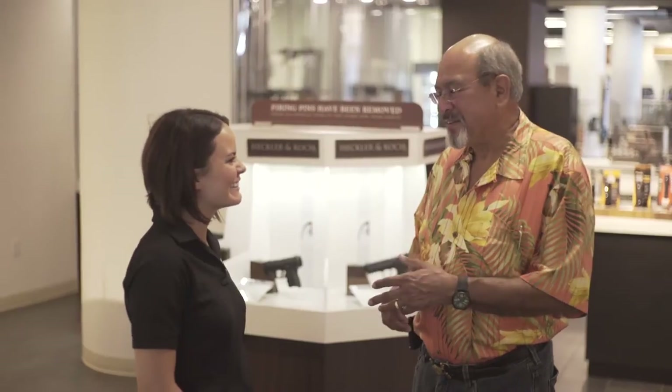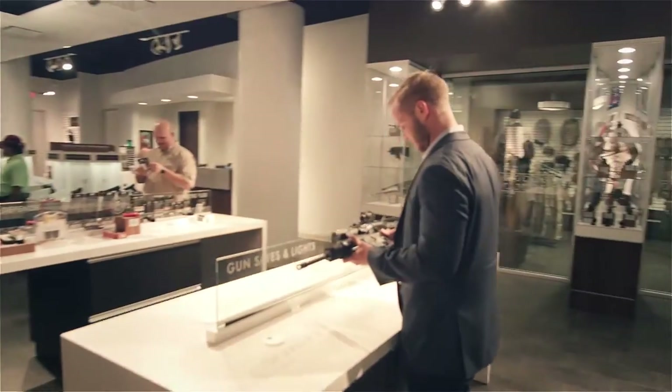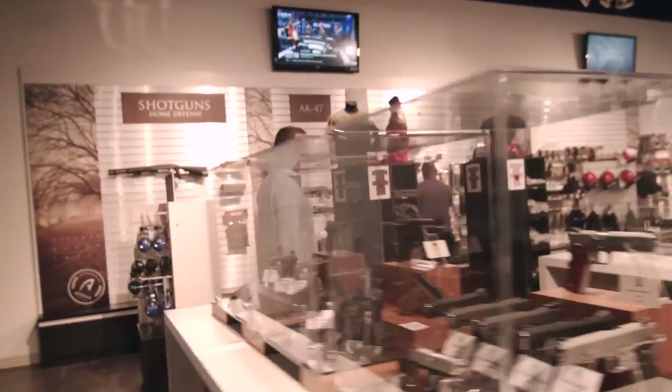I really enjoy the staff. They don't bother you. If you want to go look at something and feel like asking questions, they come over and help you out. Mike was outstanding in retail — made me comfortable, walked through firearm to firearm until I found something that fit right in my hand and made me feel comfortable with my purchase.